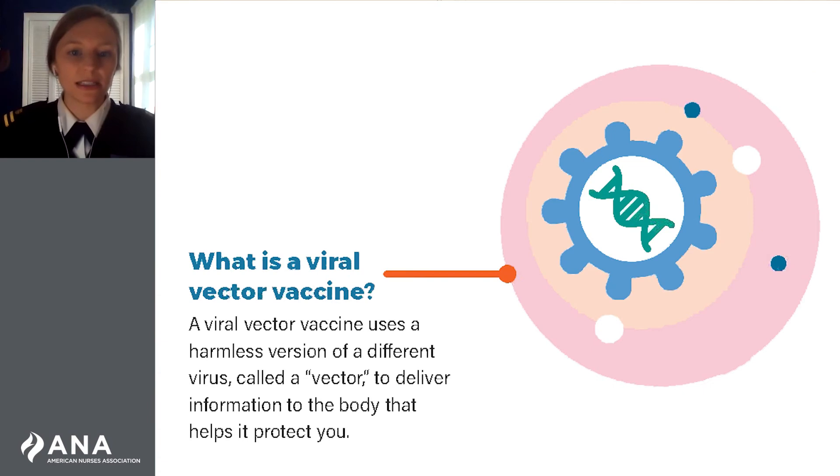The next type of vaccine approved for use in the United States is a viral vector vaccine. The viral vector vaccine uses a harmless version of a different virus called a vector, which acts as a carrier to deliver information on how to make copies of the spike proteins. From there, the process is similar to how other vaccines work.